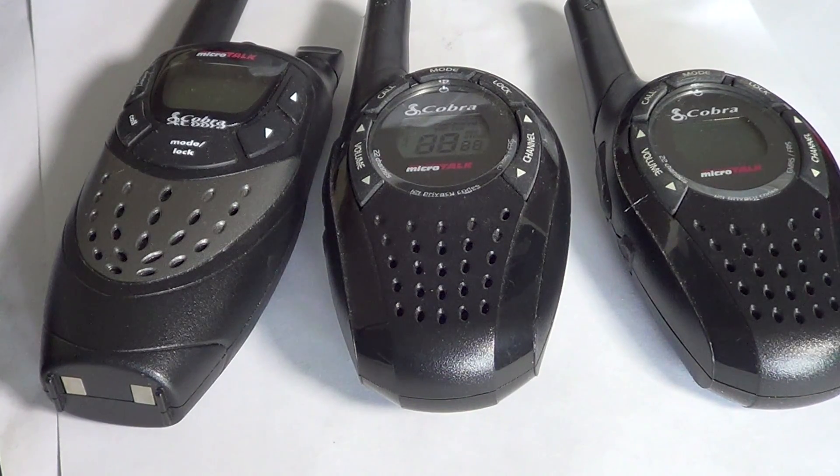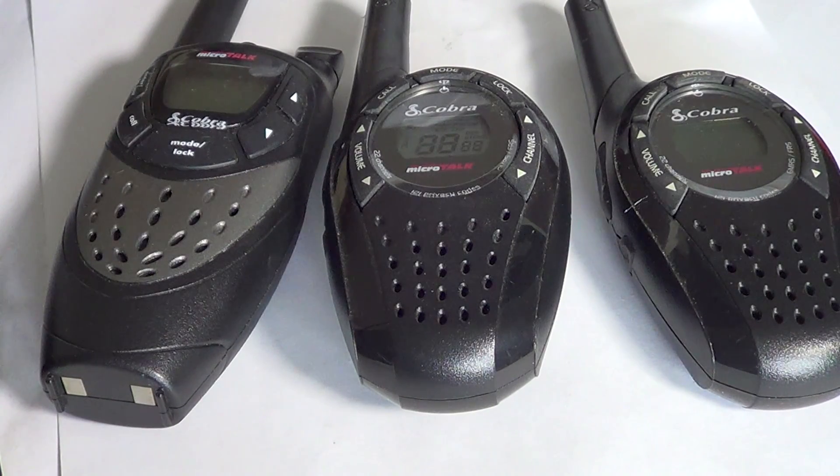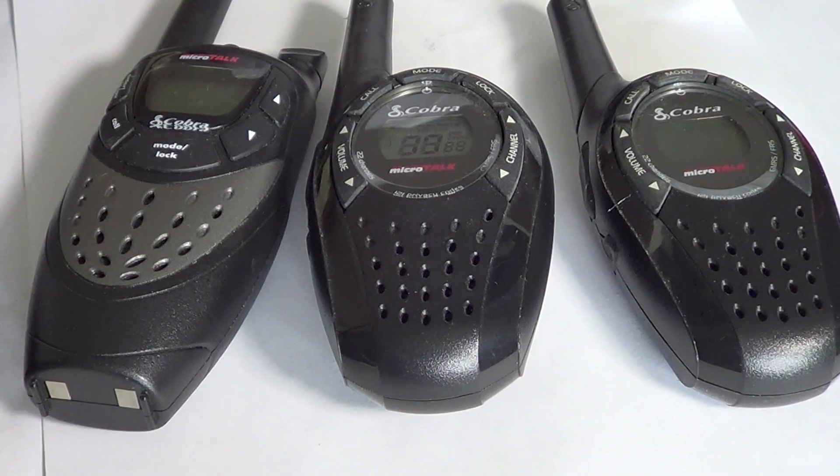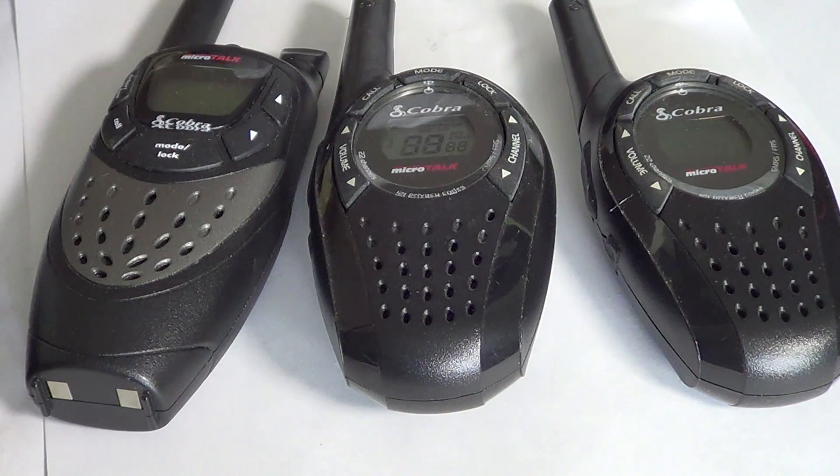Now when you buy these, you will notice that on the package it is often rated in kilometers. So for example, you'll have packages that state 20 kilometers, 32 kilometers, 48 kilometers. I think I've even seen one that had 60 or 54 kilometers written on it. Keep in mind that that rating in kilometers is really, really bogus and means absolutely nothing.